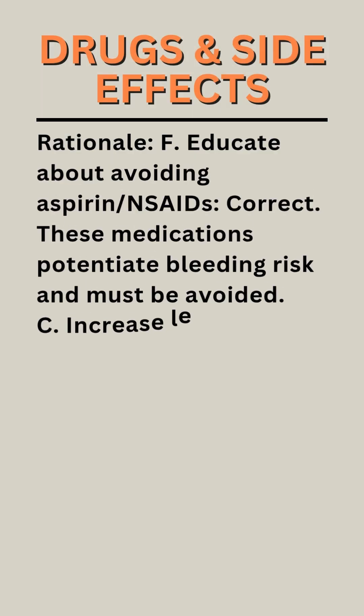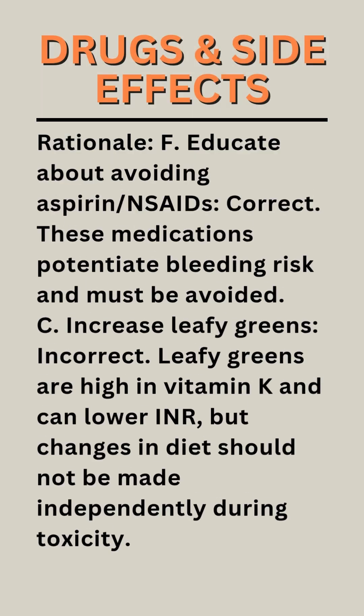Rationale F — Educate about avoiding aspirin or NSAIDs: Correct. These medications potentiate bleeding risk and must be avoided while on warfarin therapy.